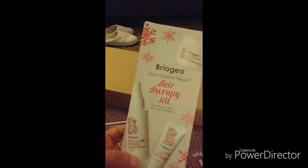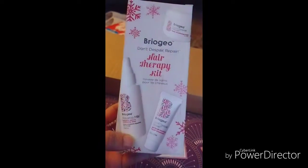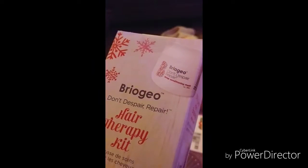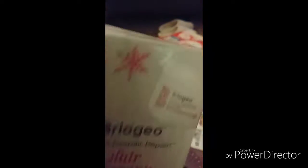Ooh, here is the hair therapy, Biorgi. We've got the Don't Despair Repair Conditioning Kit, Gel-to-Oil Overnight Repair Treatment, and Leave-In Conditioning Spray.